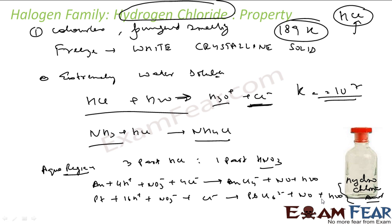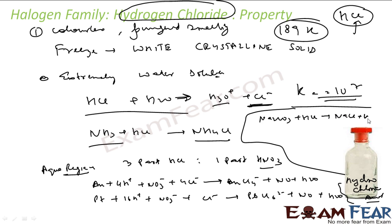Hydrochloric acid decomposes salts of weaker acids such as carbonates and bicarbonates. For example, Na2CO3 reacted with HCl forms NaCl, water, and CO2. Similarly NaHCO3 reacted with HCl also forms NaCl, water, and CO2.